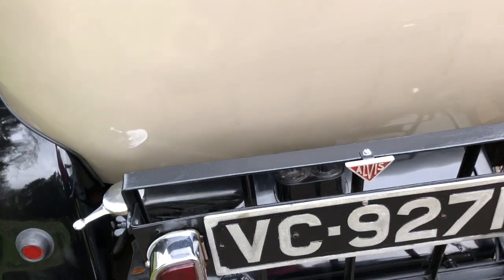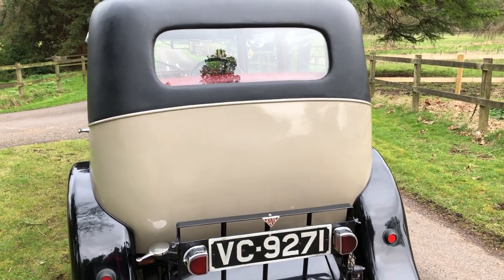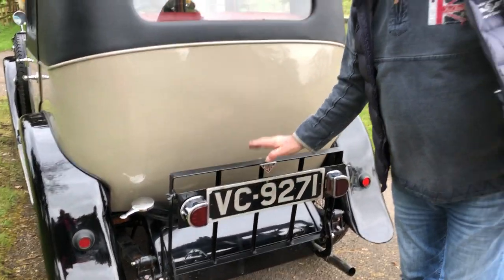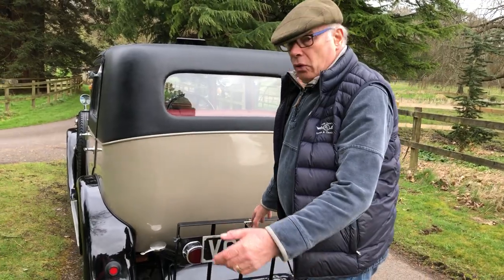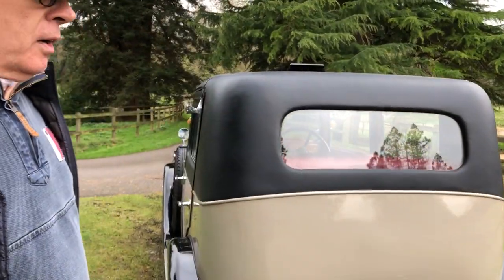The flashing indicators are of course essential really in today's traffic. Just a thoroughly nice car in every way, really — a poetic registration number. And she's a joy on the road, keeps up with the traffic, happy at 50 to 55 all day.